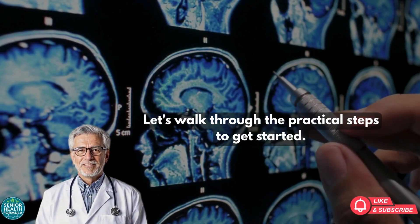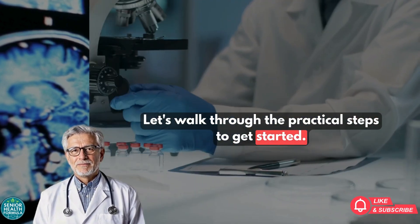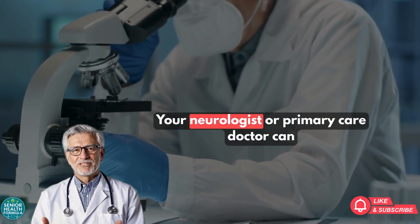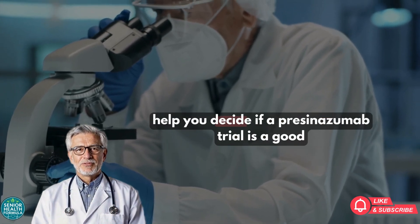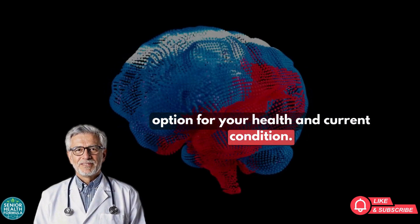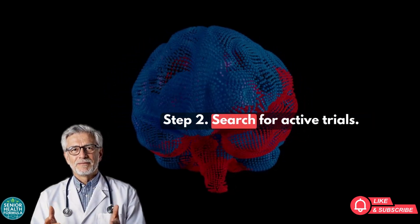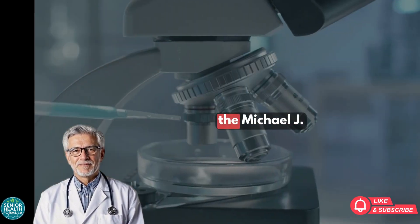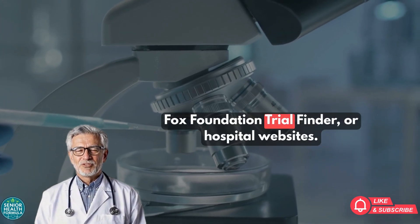Let's walk through the practical steps to get started. Step 1: Talk to your doctor. Your neurologist or primary care doctor can help you decide if a Prasinozumab trial is a good option for your health and current condition. Step 2: Search for active trials. Use clinicaltrials.gov or the Michael J. Fox Foundation Trial Finder.